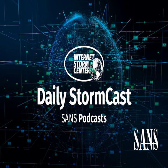Hello, welcome to the Tuesday, June 14th, 2022 edition of the SANS Internet Stormcast. My name is Johannes Ulrich and today I'm recording from Jacksonville, Florida.